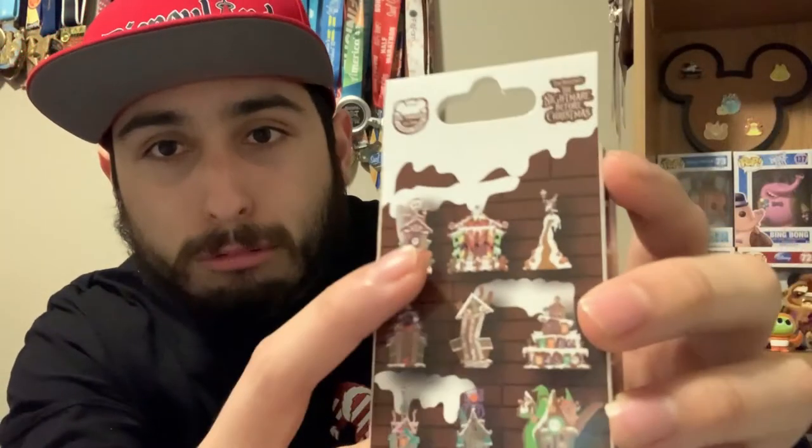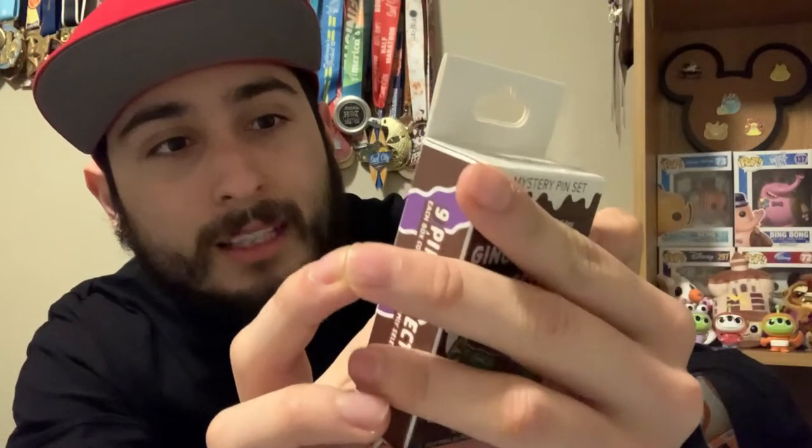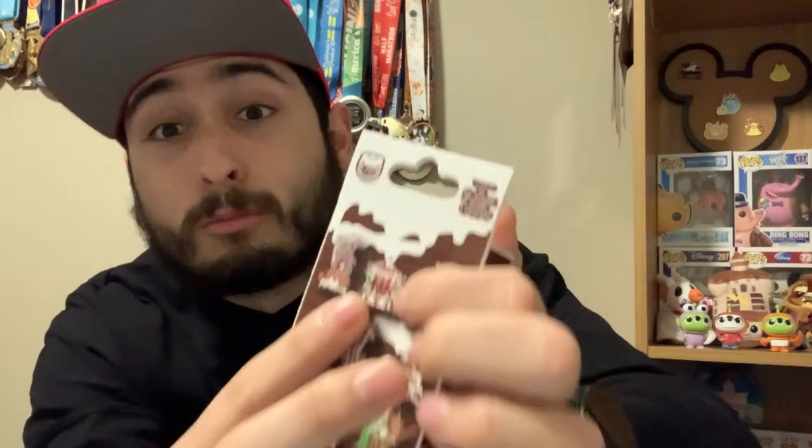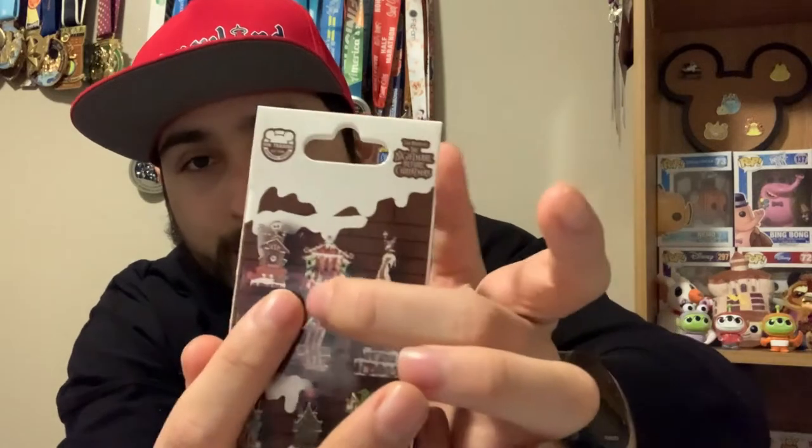These are pins from 2010 to 2018. The first one we have is Jack Skellington just over the clock in Nightmare Before Christmas in City Hall, basically in Halloween Town. The second one is really cool — it's the haunted mansion house that splits open and opens up and closes during the ride, with different characters around it. It's gingerbread-themed.